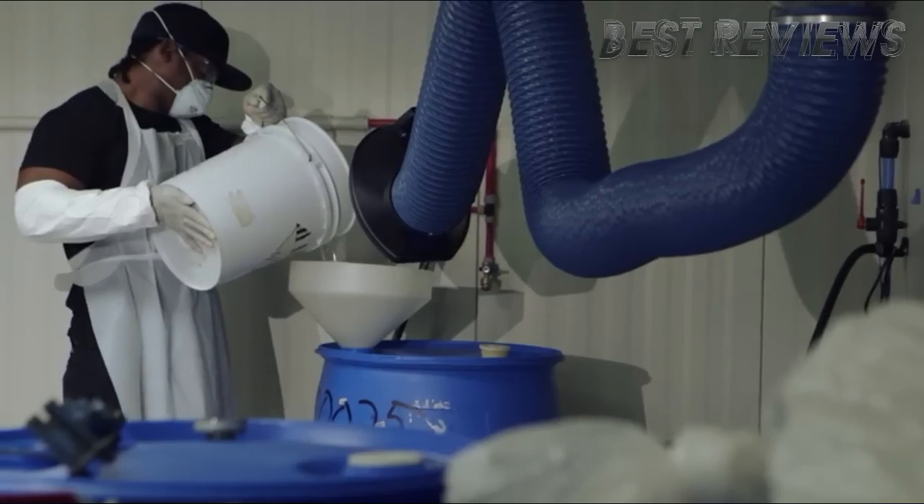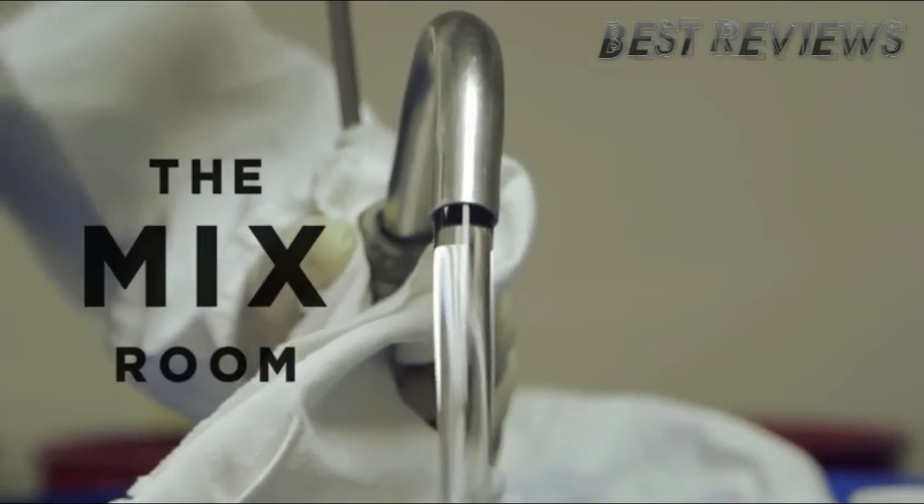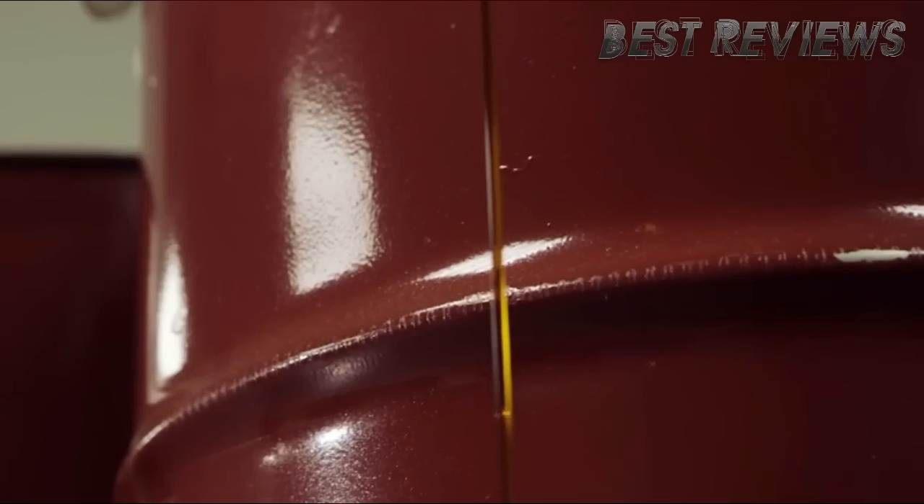People don't realize the second biggest ingredient in our pepper spray is water. It uses all natural ingredients, so we don't make up any chemicals — we don't use any harsh chemicals in our process.